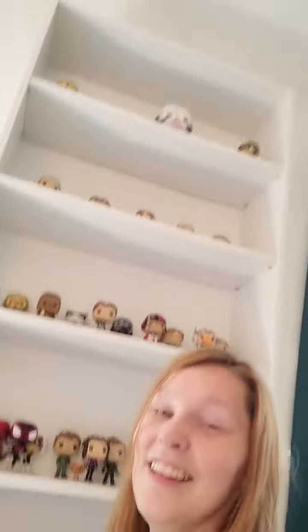That is my entire Funko Pop collection so far. I do want to get a lot more — a lot of Oscar Isaac pops because I'm a huge fan of his, so I want to get more Poe Dameron Funko Pops and maybe even the Moon Knight ones. But yeah, this is my Funko Pop collection so far, and I love it so much.